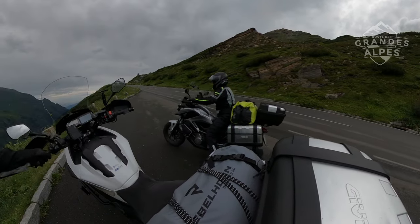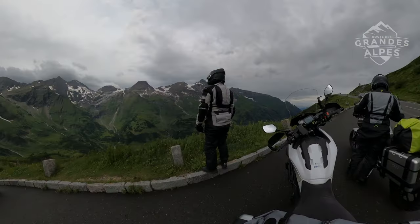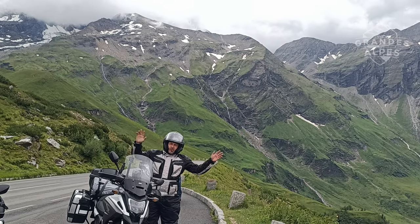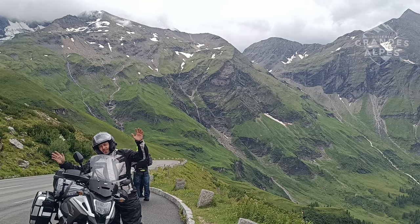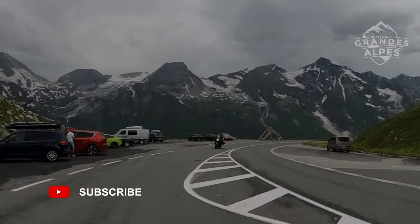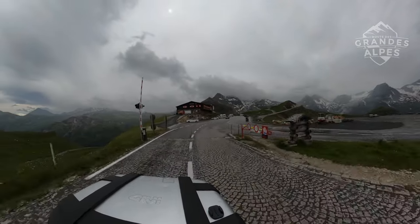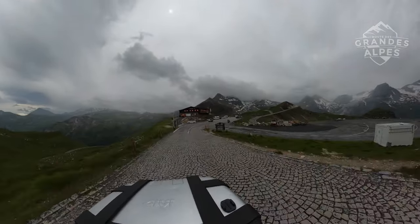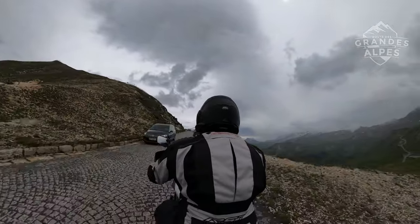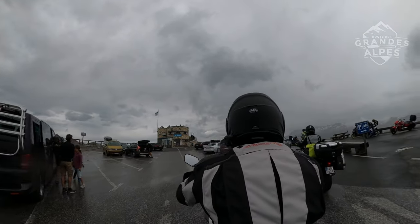The clouds hung over our heads all the way, effectively blocking most of the alpine views. We visited several roadside viewpoints unfortunately without much enthusiasm. We tried not to fall on part of our road because the driveway on Edelweissspitze is paved with extremely slippery wet paving stones. We hoped for gaps between the clouds.